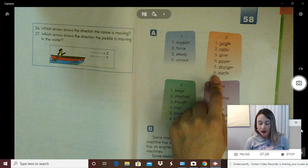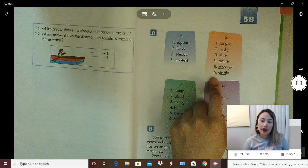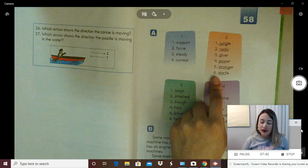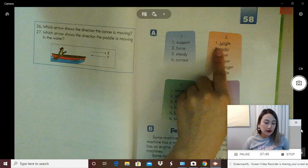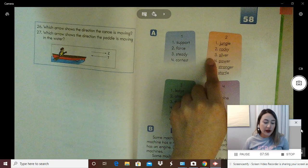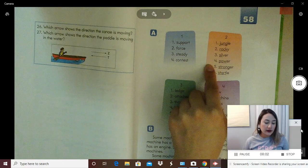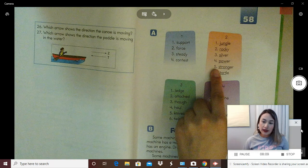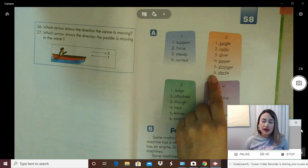Word six — first syllable: start; whole word: startle. Now let's read those words again the fast way: jungle, rocky, silver, power, stronger, startle. Awesome.